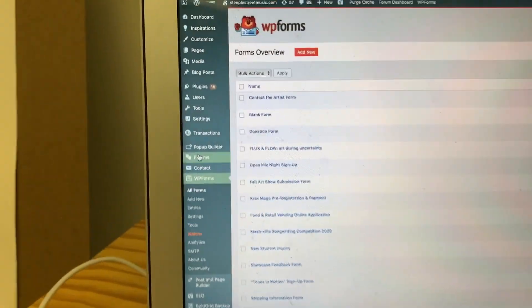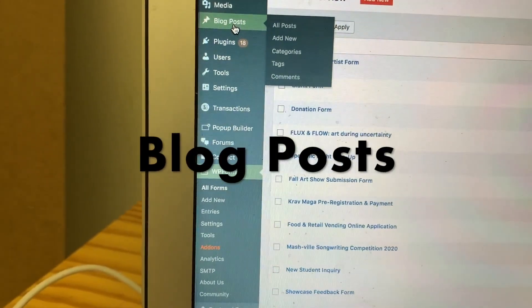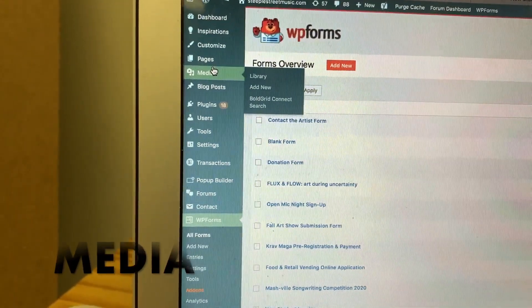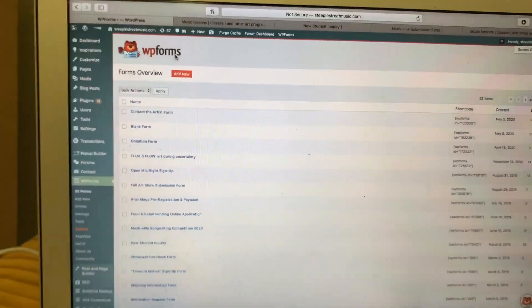There are a lot of other things I didn't go over — the pop-up builder, plugins, blog posts. We don't use blog posts a lot on our site but a lot of people do, so that would be important. Media is where you can add in pictures, music, and all different kinds of things that you want to put on your website to make it interactive. All of it is really customizable.